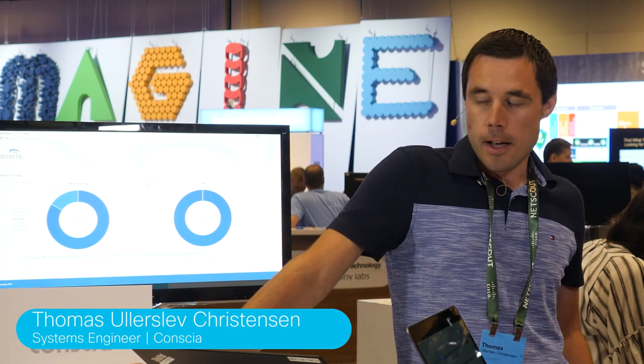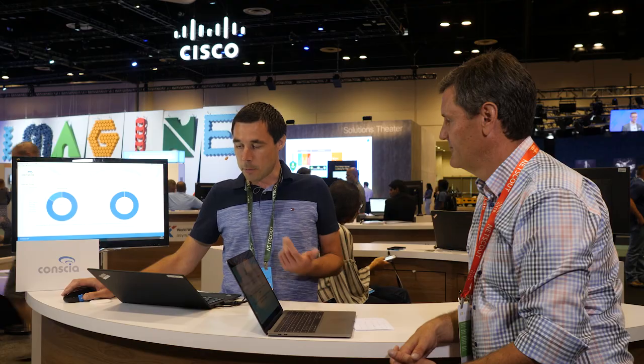We see a big value in the open platform because it gives us APIs that we can use to leverage it, granting us access to develop custom functions or apps that we can integrate with DNA Center. This increases the use cases for DNA Center significantly for us. It means that we can do small custom apps for specific functions at customers, or we can do integrations to other systems like ITSM systems, for example.